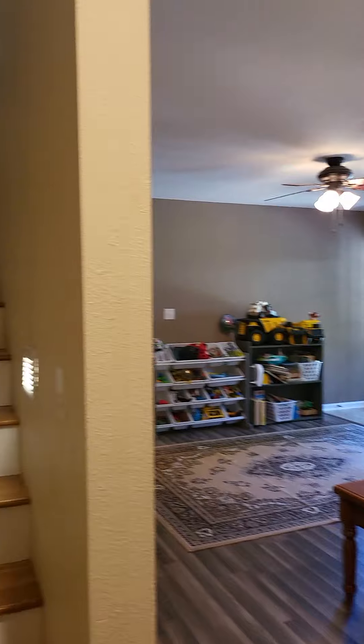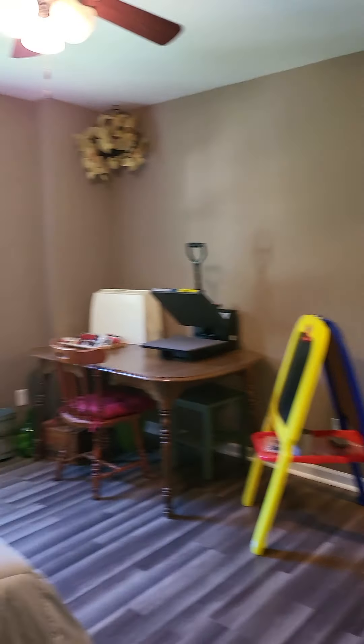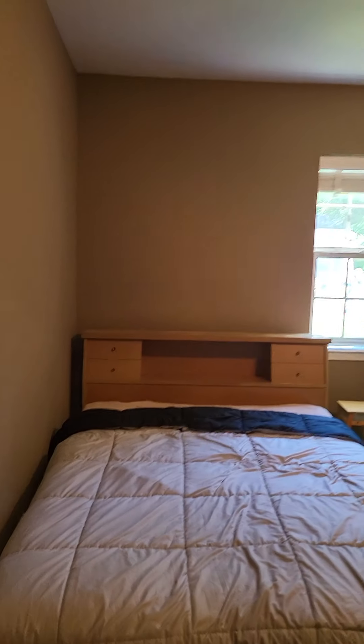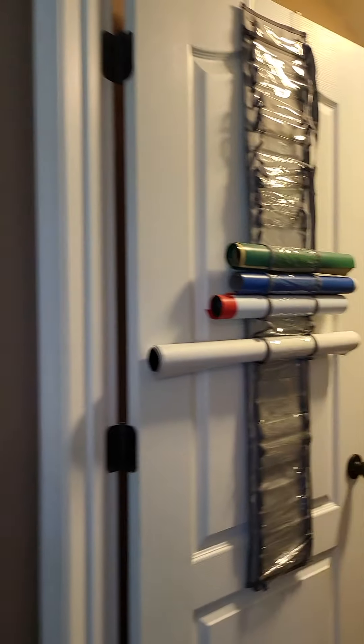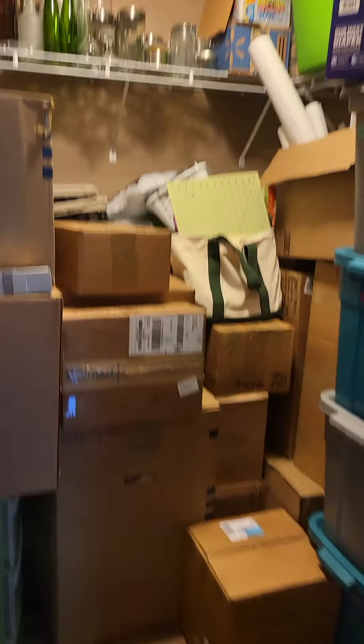This appears to be laminate flooring down here. This is our view from the stairs. Good size bedroom, nice tall ceilings — you don't feel cramped down here. And wow, this is a very large closet down here.